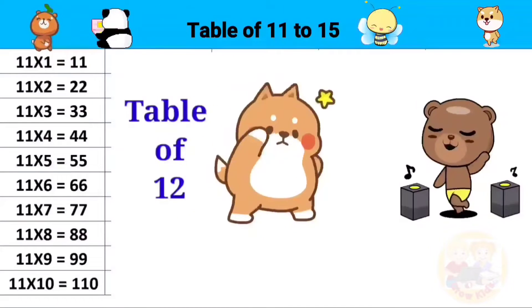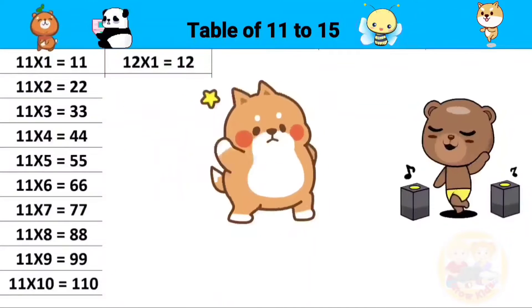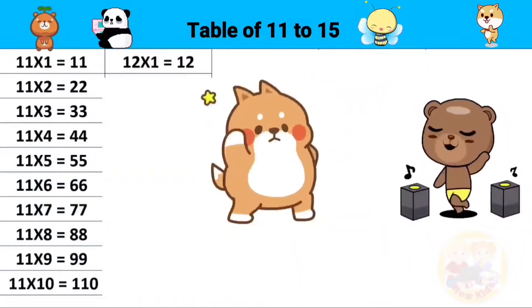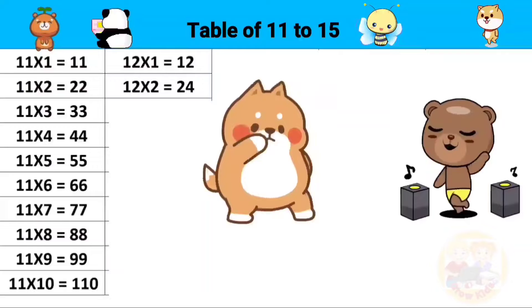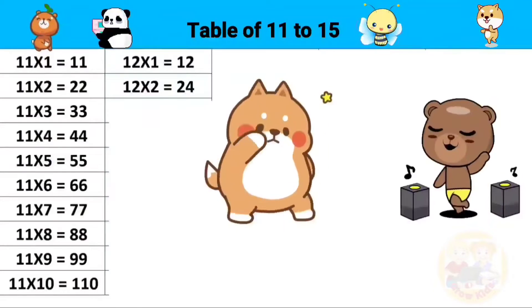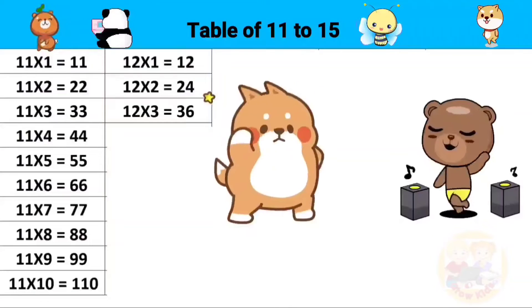Table of 12: 12 ones are 12, 12 twos are 24, 12 threes are 36.